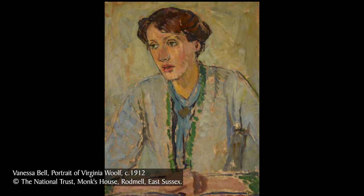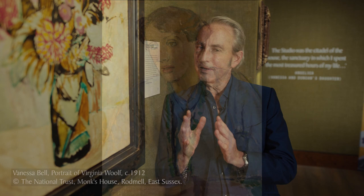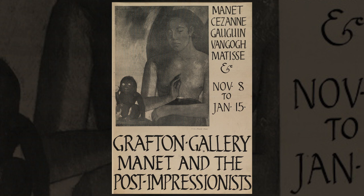On or around 1910, Virginia says, human character changed. She was referring to a massively influential exhibition which arrived like a meteor in London in 1910, called Manet and the Post-Impressionists. The man who orchestrated it was someone embedded into Bloomsbury, a lover of Vanessa Bell — Roger Fry.